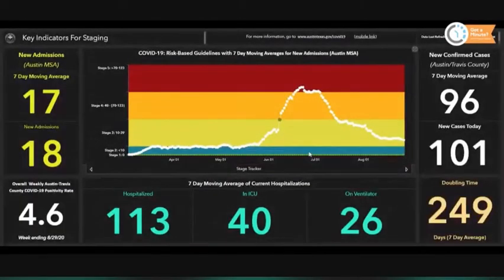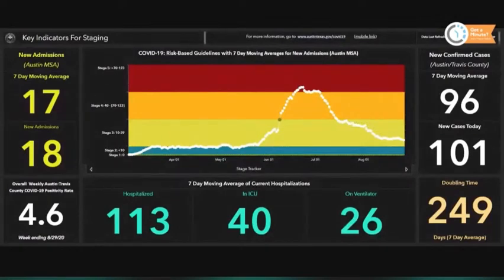Let's begin with the numbers. Always looking at hospitalizations first. New admissions are 18. You can see the graph on the right — that's been kind of level here for a while. Seven-day moving average is within one of that.